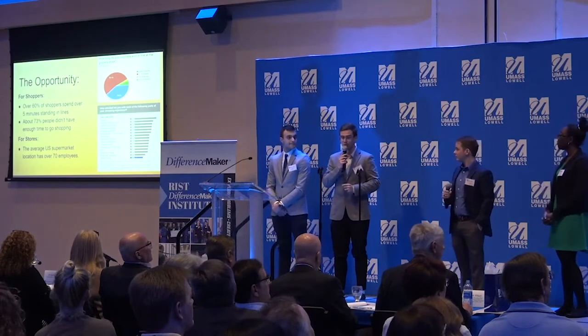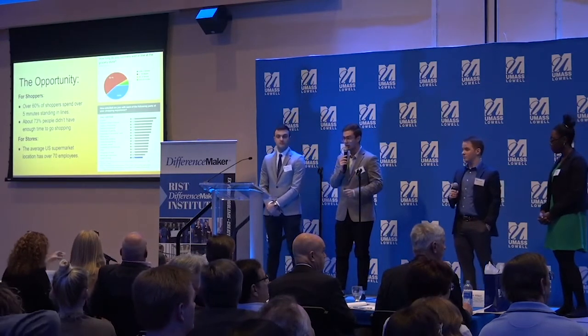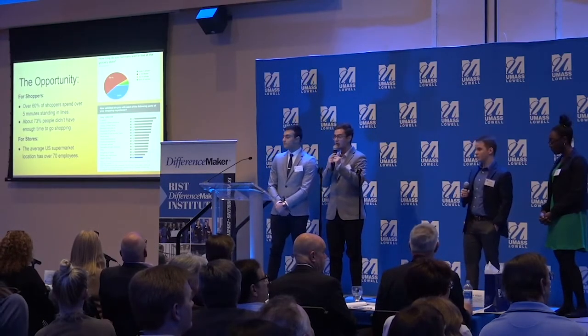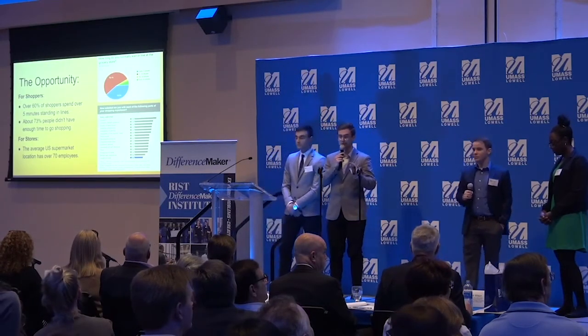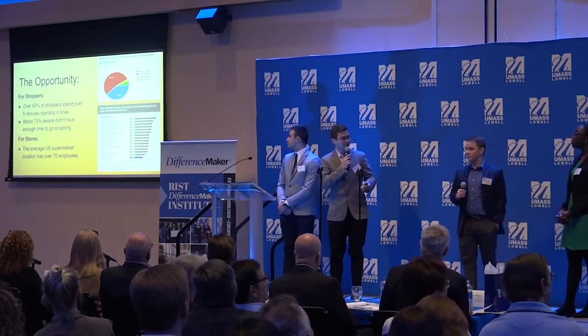From our research, 60% of people have spent more than 5 minutes waiting in line. From third-party store data, the least satisfying experience for customers is waiting in line. Not to mention that the US market is trying to leverage fewer employees per location throughout the store.